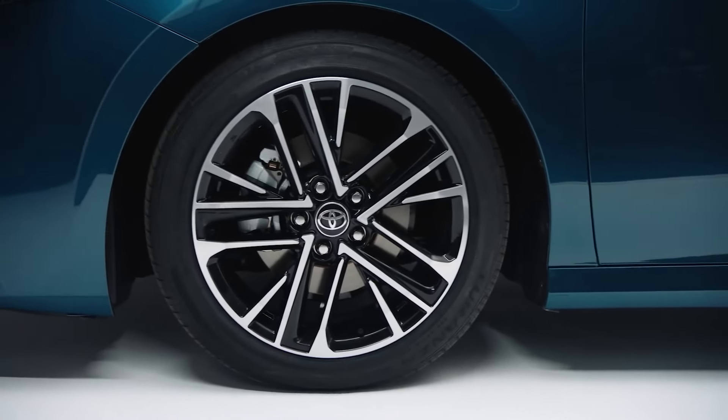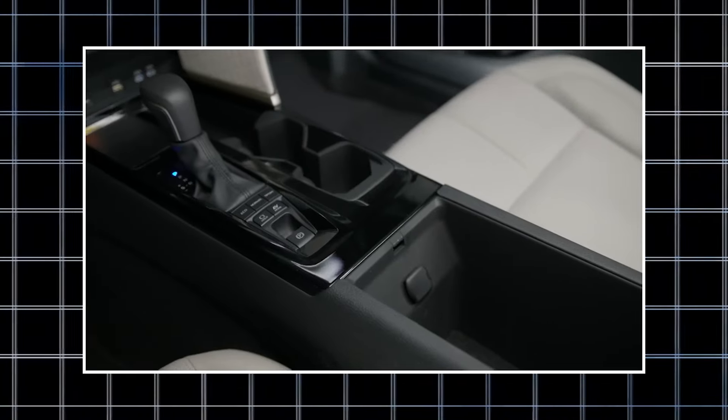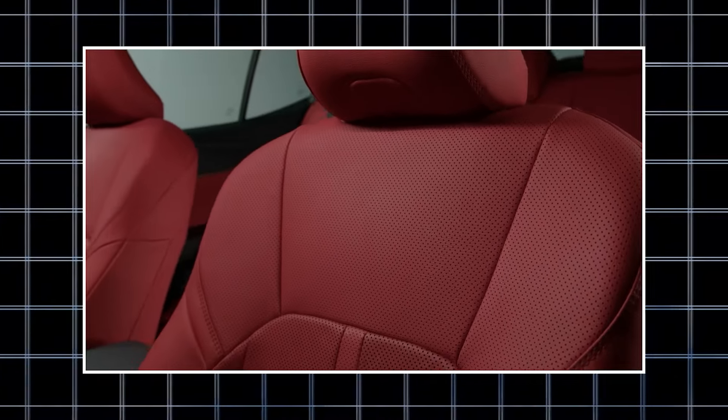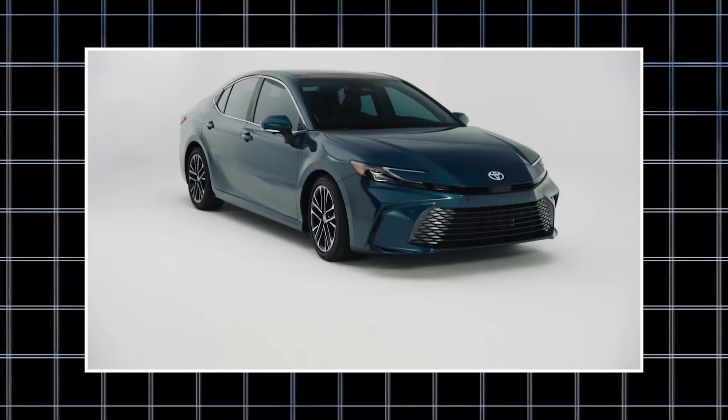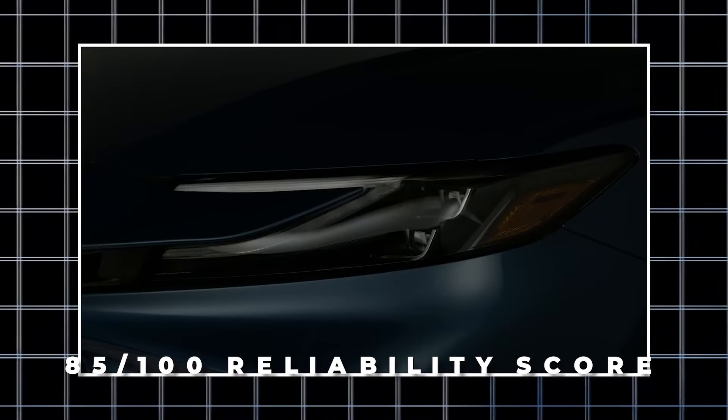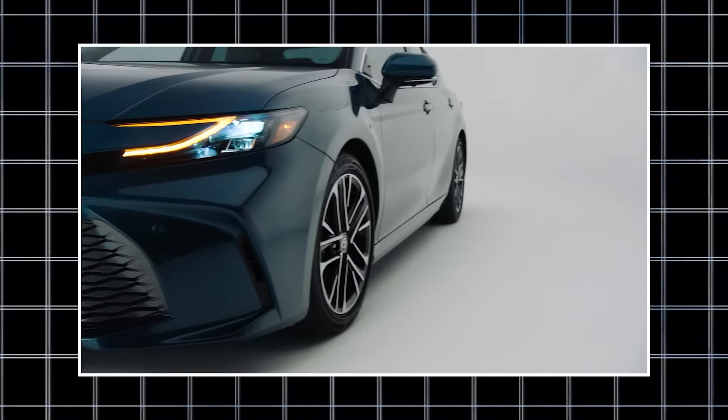All things considered, the 8th generation Camry is a dependable and cosy mid-sized vehicle with a ton of contemporary equipment and a choice between an automatic and manual transmission. The 2009 model had an 85 out of 100 reliability score from JD Power, indicating that owners don't have problems frequently.